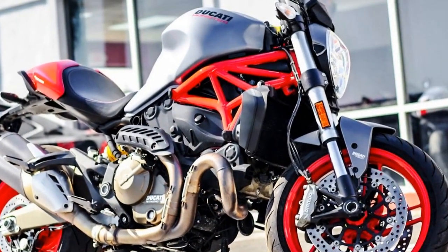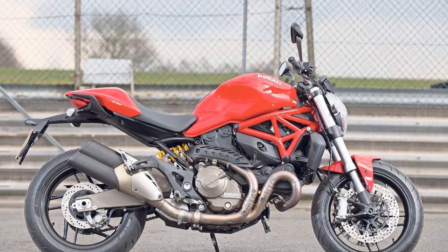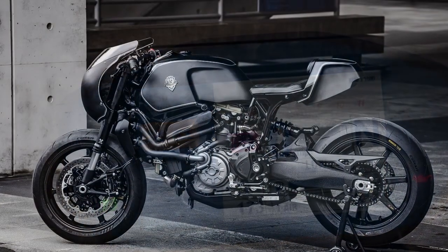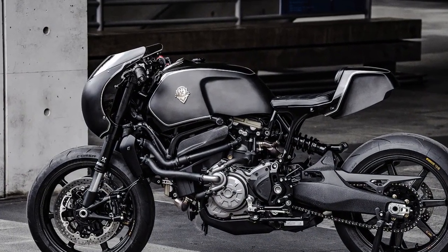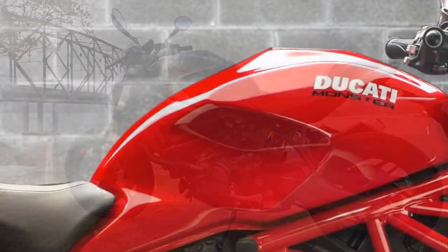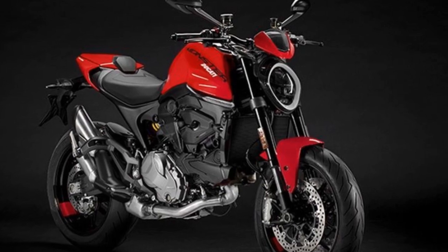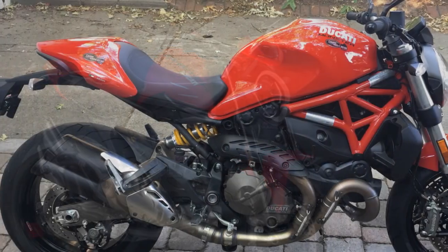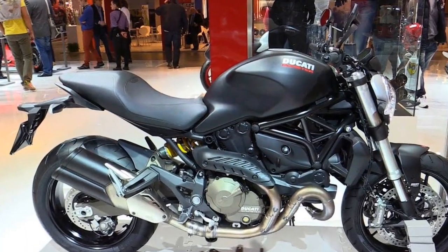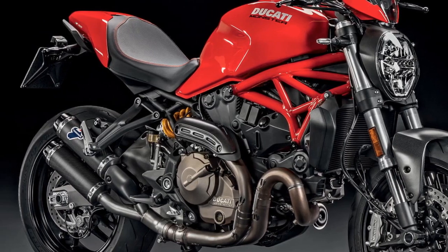Riding Experience on the Ducati Monster 821 — A Thrilling Journey. The Ducati Monster 821 is more than just a motorcycle; it's an invitation to an extraordinary riding experience. Whether you're navigating the bustling city streets, cruising along scenic highways, or attacking winding mountain roads, this Italian masterpiece promises a thrilling journey. The heart of the Monster 821 is its potent 821 cc Testastretta 11-degree V-twin engine. Twist the throttle and you're instantly rewarded with a surge of power that pins you to the seat. With 109 horsepower and 63 lb-ft of torque on tap, the acceleration is nothing short of exhilarating. The engine's smooth power delivery ensures that you're always in control, whether you're darting through traffic or opening it up on a straight stretch of road.